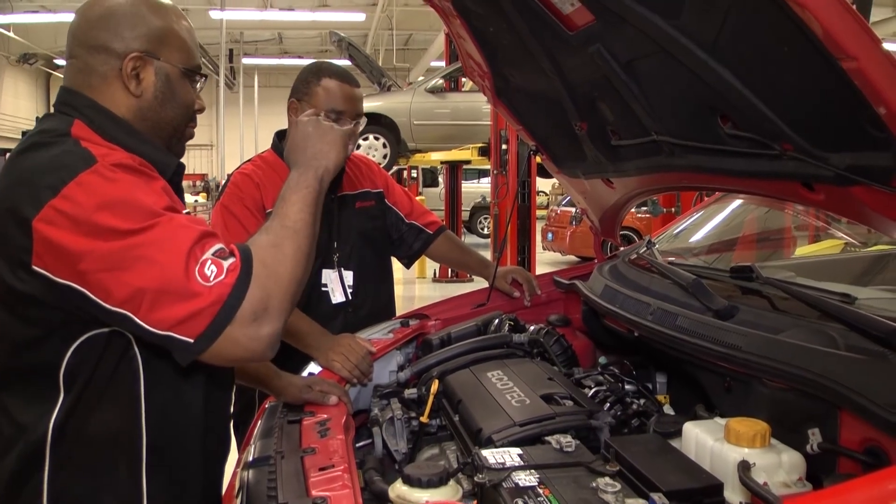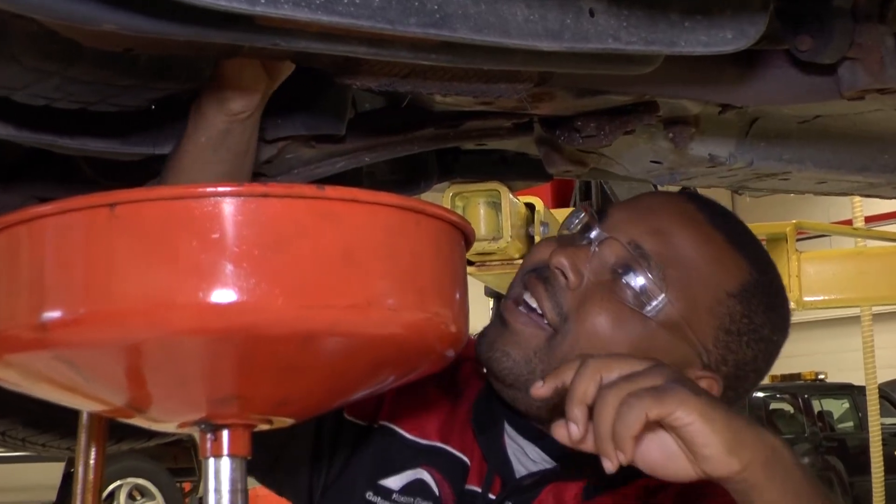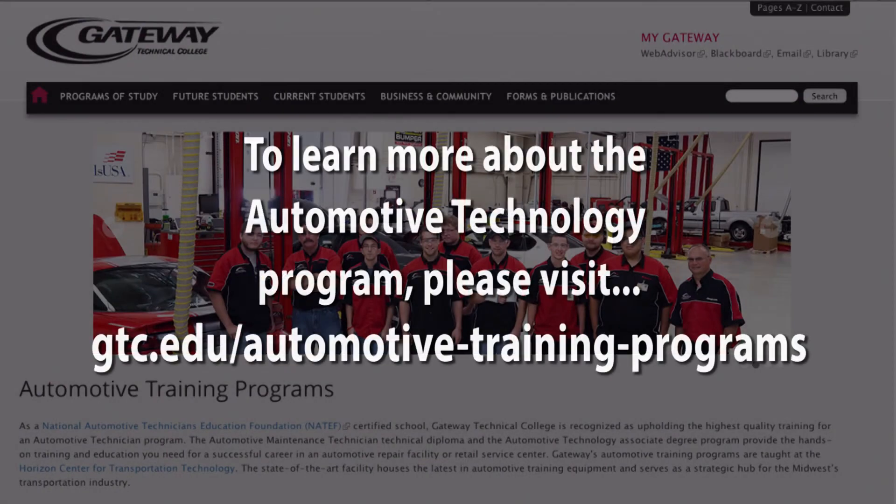We have a lot of opportunities within our businesses — a lot of careers. People don't realize that somebody can be a technician and make $80,000, $90,000, $100,000. I plan on taking my experience from the program and starting off small, as you usually do, but hopefully I hope to be able to manage my own shop — and that's part of the reason that motivated me to come here. To learn more about the Automotive Technology Program, please visit gtc.edu/automotive-training-programs.